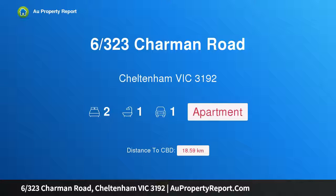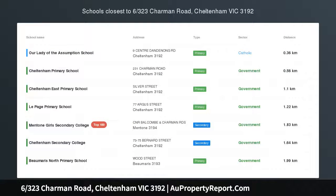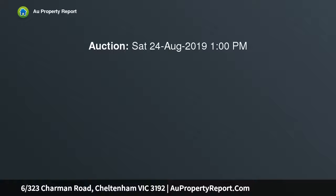Hi, I am glad to introduce property 6, 323rd Charmin Road, Cheltenham Victoria 3192 — an exciting ground floor opportunity in a lifestyle location.